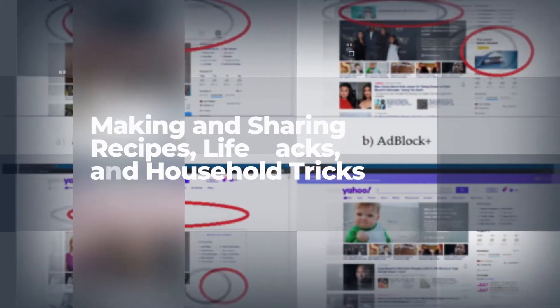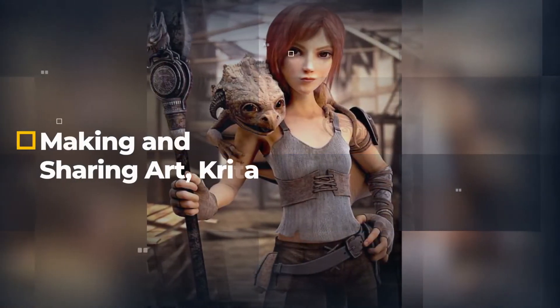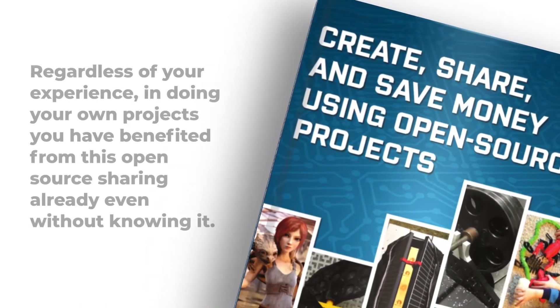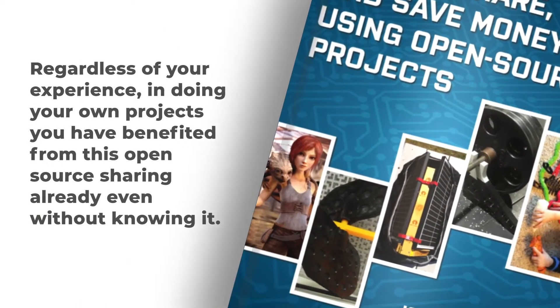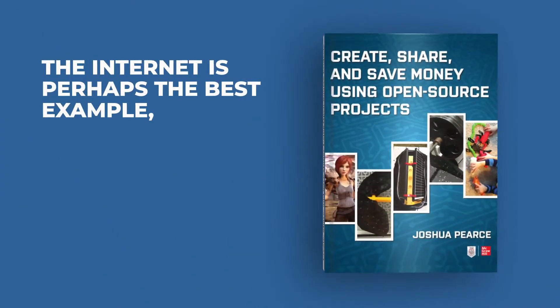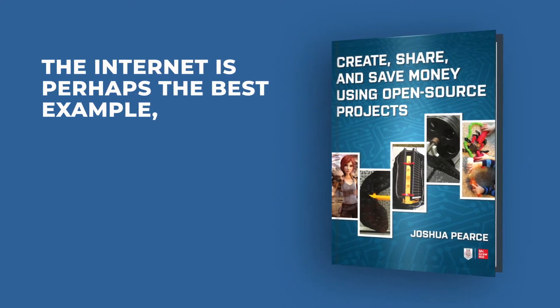You start by learning basic things like life hacks and household tricks, then moving into digital photography and how to use open source cameras, how to make art using advanced art programs like Krita, how to make music and make your own instruments. Regardless of your experience in doing open source projects, you have benefited from this open source sharing already even without knowing it. The internet is perhaps the best example — all the major corporations use open source software on the back ends running their web services.